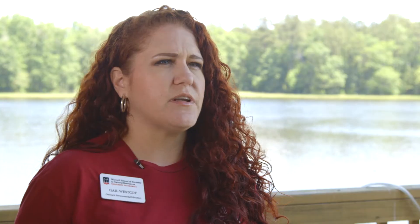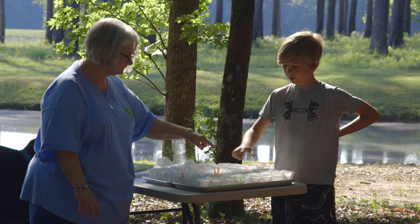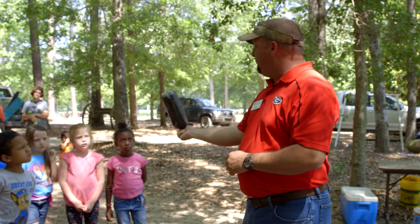In environmental education we never want to tell them how they should think about an environmental issue. We want to give them all the facts and then let them reach their own conclusions, because while we want to make them good stewards of the environment, we are not here to push an agenda.